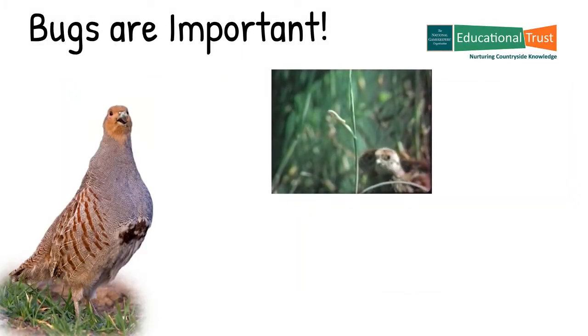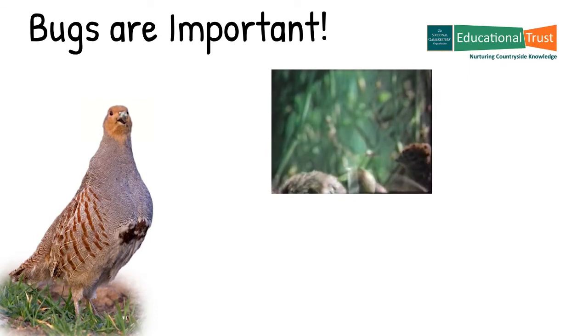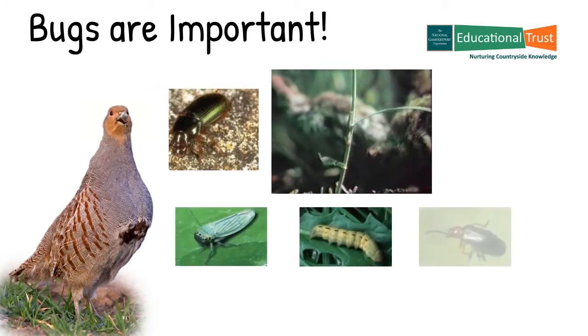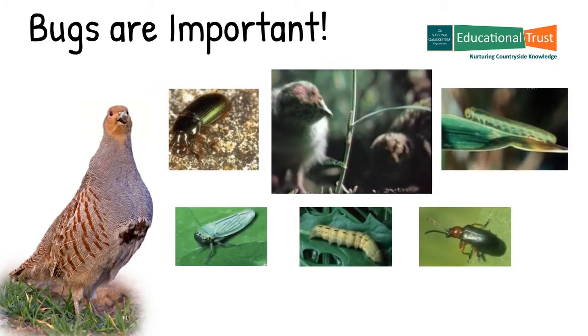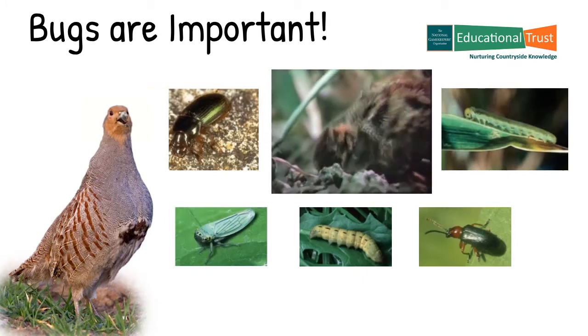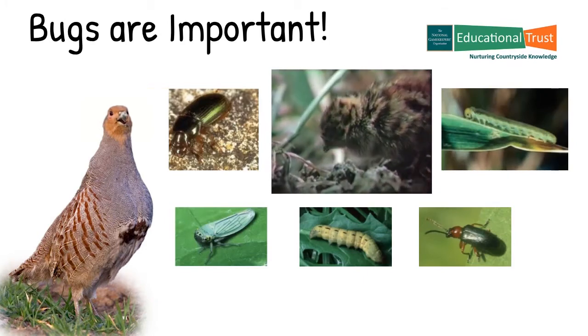In the first two weeks of their lives the partridge chick needs to have access to a good supply of insects to enable them to develop and thrive, otherwise they may die from lack of protein. The chick's favourite insects are caterpillars, beetles, bugs, ants and aphids, which the chicks take mainly from within the crop, especially the headlands.